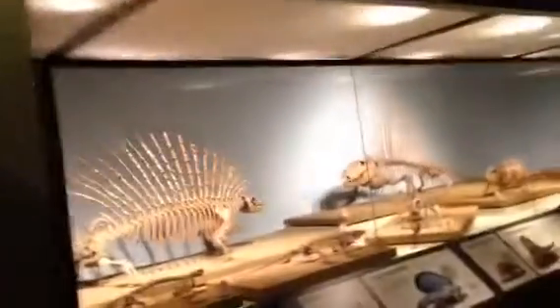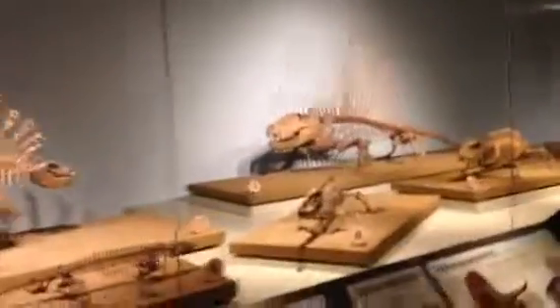Oh yeah, great artwork. Great fossils. Look at these fossils too. Beautiful.